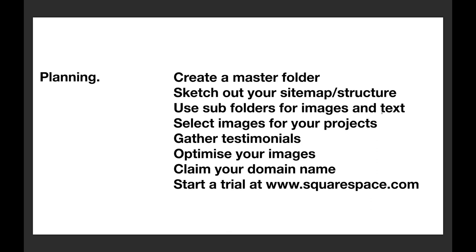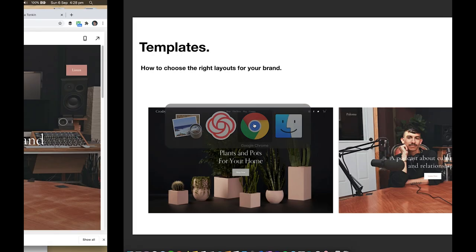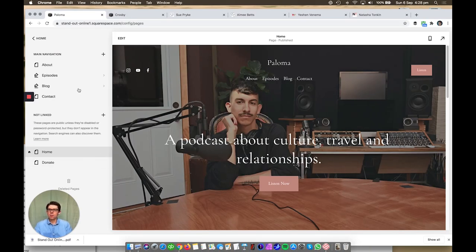Squarespace gives you lots of different layouts which they pre-fill with images and different text to give you an idea and get you started. The two templates I'm going to show you are one called Crosby and another called Paloma. They both use full-screen images on the home page — one's a kind of plant shop, the other is a podcasting website. I'm going to go to these now in the browser.